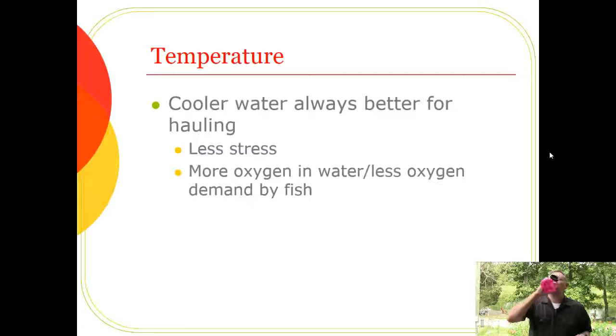Temperature is the third parameter to monitor. Cooler water is always better for hauling: fish have less stress, their metabolism is lower, cold water holds more oxygen, and there's less oxygen demand. This is why we often avoid hauling fish in midsummer — even if the hauler is cool, the pond they're coming from or the lake they're going into may not be.